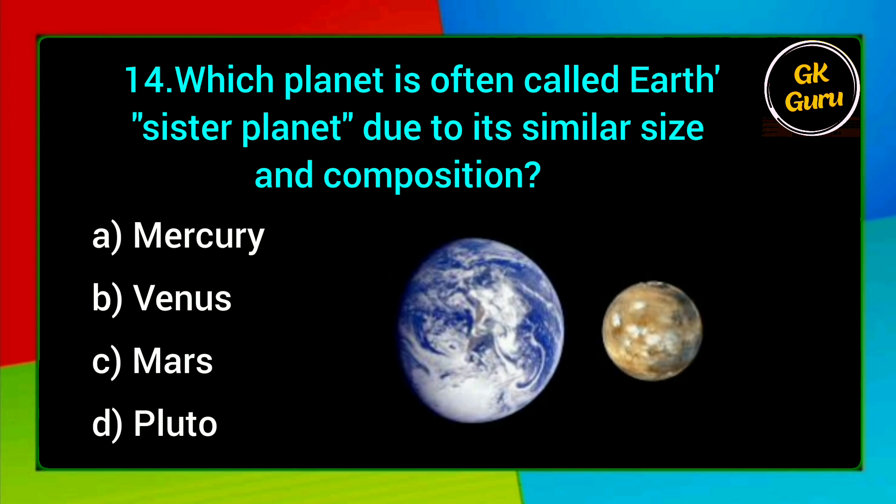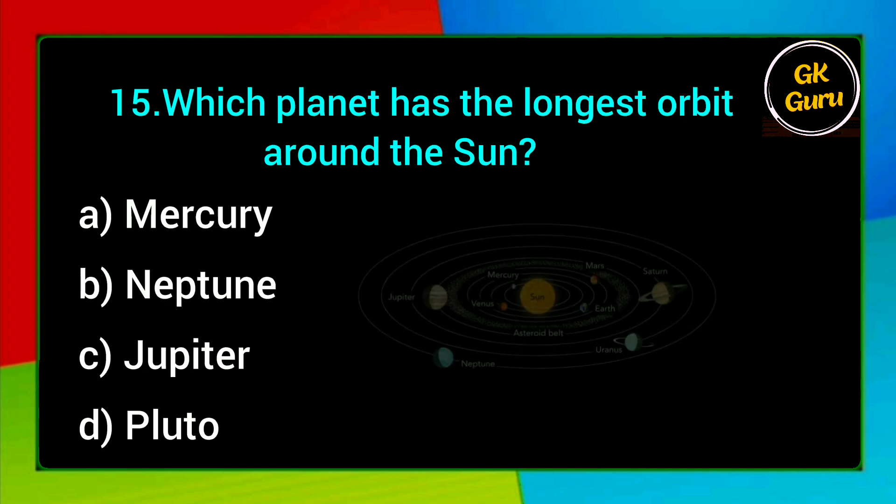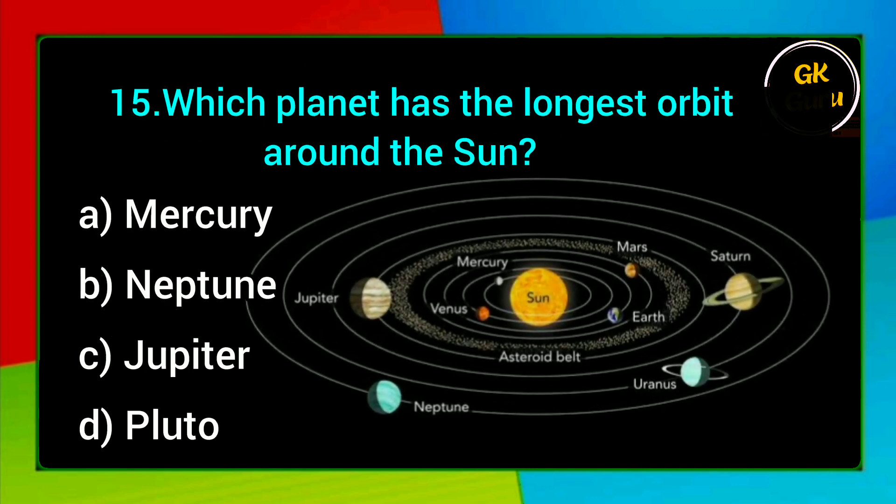Which planet is often called Earth's sister planet due to its similar size and composition? A. Mercury, B. Venus, C. Mars, D. Pluto. Answer: B. Venus.